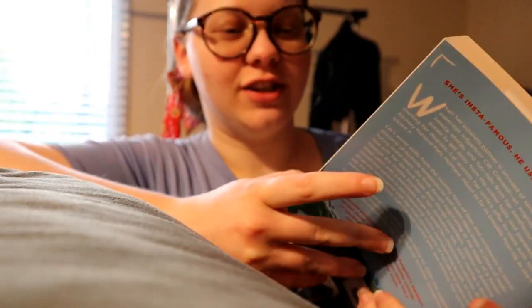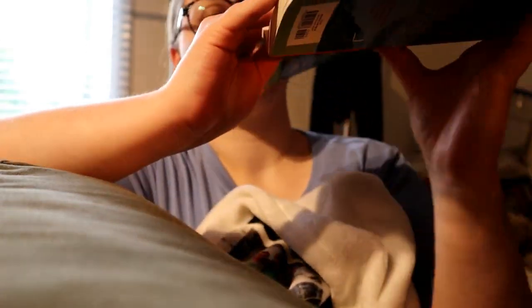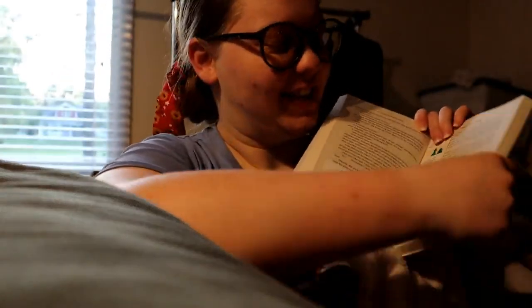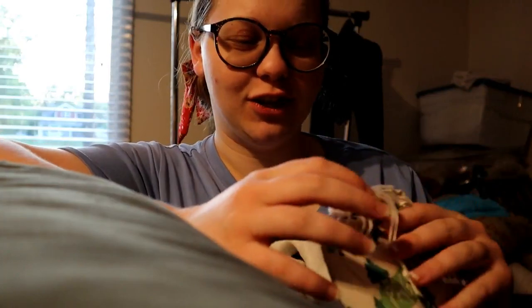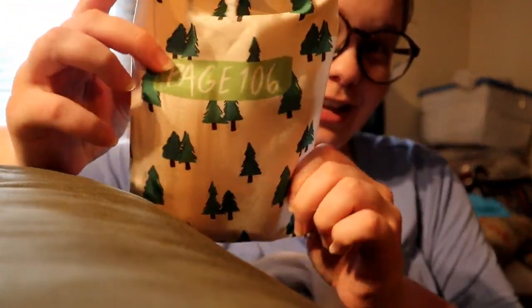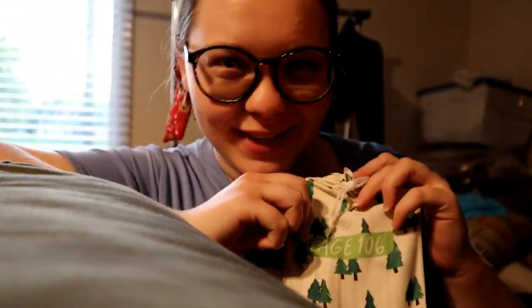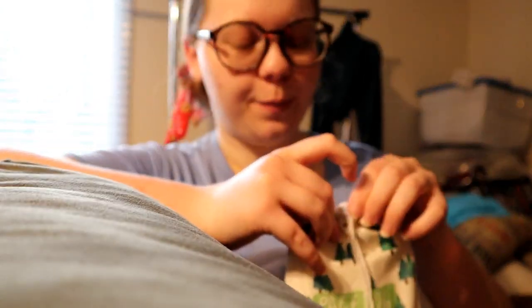Just got to page 106, which is our next gift. I kind of know what it is just because of the story, but I'm curious to see how they did it. I'm obsessed with this packaging — so cute. We just got home for a few minutes; let me open it.